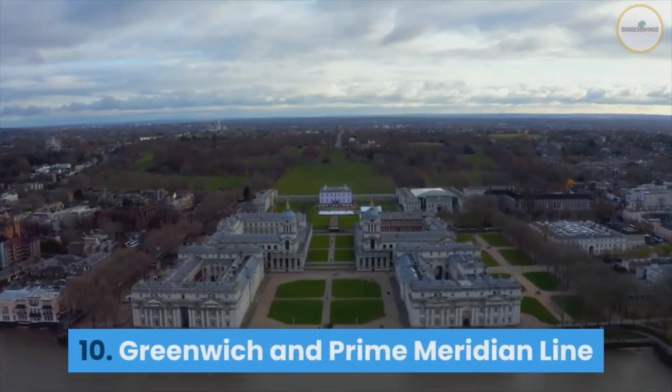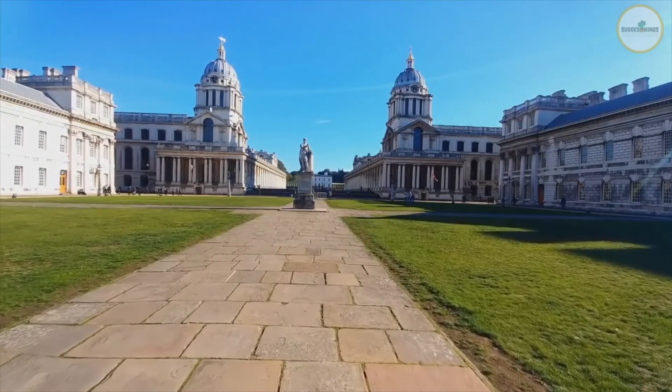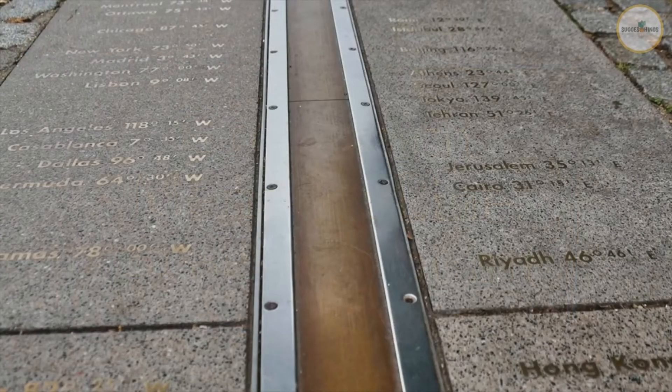Number 10: Greenwich and Prime Meridian Line. Greenwich Mean Time and the Greenwich Meridian Line are both based in London. If you want to learn more about the fascinating history of the Greenwich Mean Time reference line, and take a photo with one foot in the Western Hemisphere and the other in the Eastern Hemisphere, you should definitely go to Greenwich.